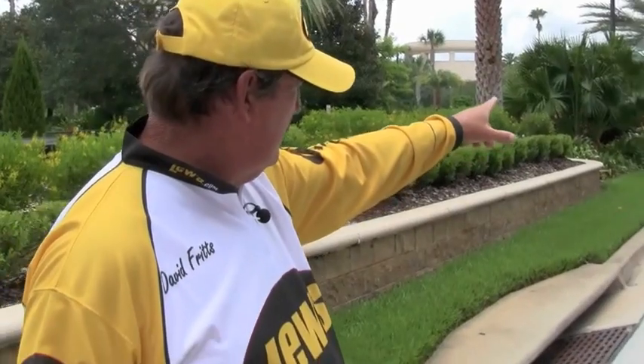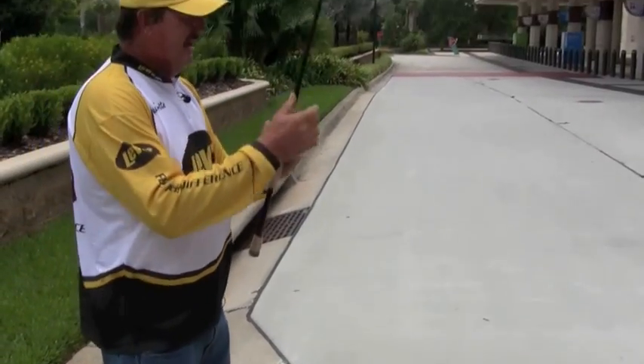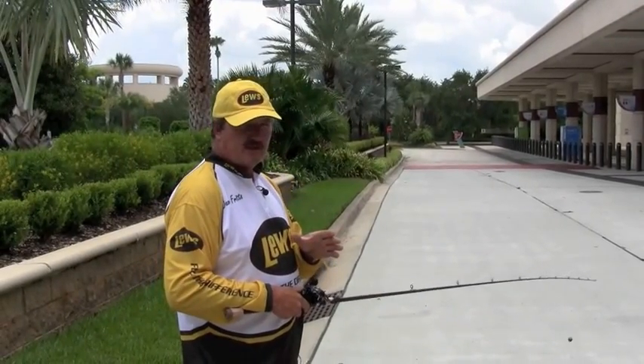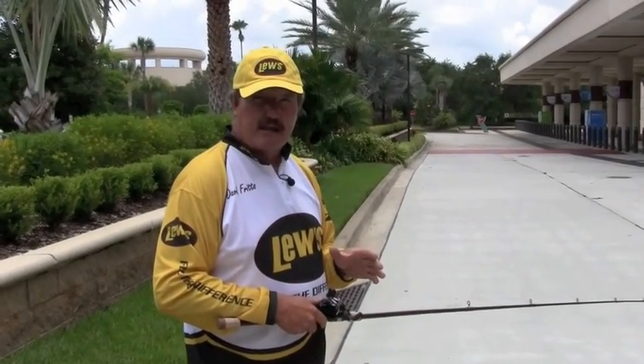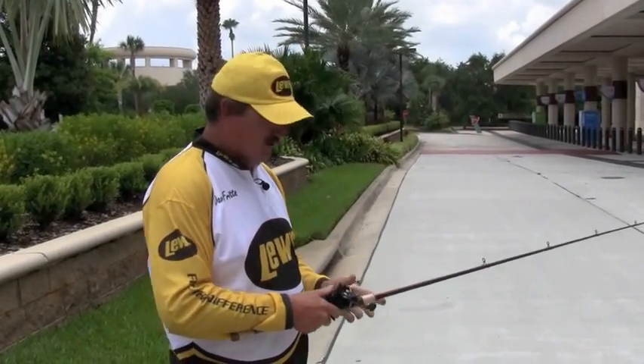From right here to the little red spot down there is about 44-45 yards. And that's what most average reels will cast. Very rarely will you ever get a reel that will cast further than that. So let me give you a little idea of what this reel will do.